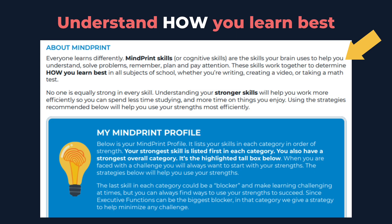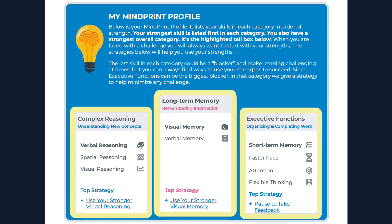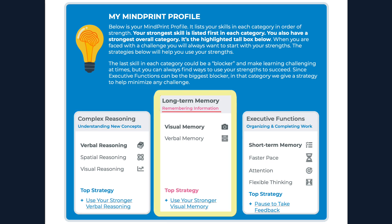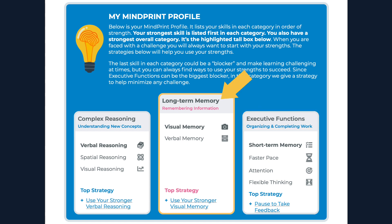All right, let's get started. First, when you log in to view your student profile, at the top you'll read a little blurb explaining why understanding how you learn best is important. Then, in the big blue box, you'll see three cards. Each of these cards represents three main categories of learning skills. Complex reasoning explains how you understand new information. Long-term memory is how well you remember the information. And executive functioning are the skills that help you organize and manage your work. Your strongest category is highlighted in yellow — this is the area you can lean on when learning gets tough.